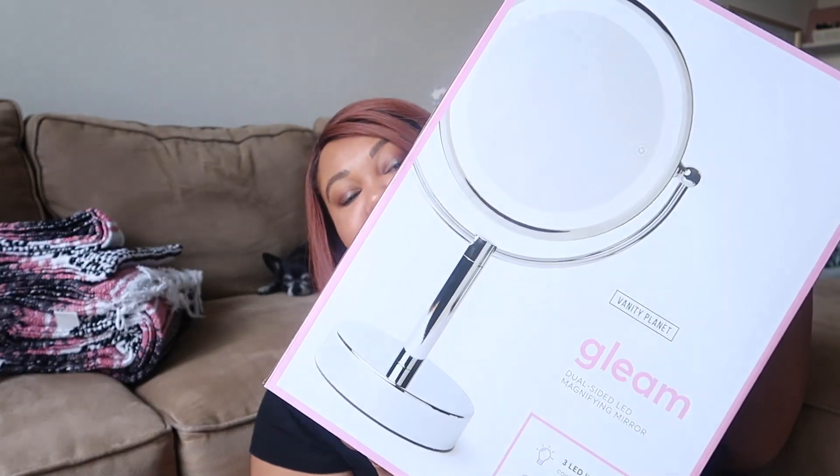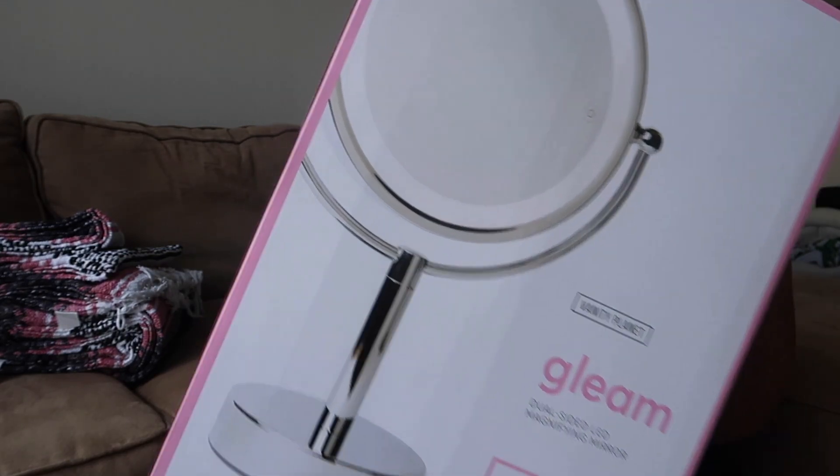I also got the Gleam Dual Sided LED Magnifying Mirror from Vanity Planet. I got it because my old mirror's backside broke and I've been cutting my fingers on it. I've also been trying to keep my makeup away from the window because the sun was melting things — one of my lipsticks got really soft from the sun. This mirror has batteries so I can move it around without plugging it in. It has warm light, cool light, and neutral light so you can see what you'd look like in any lighting. I'll review this too — if I like it, it'll be in a video.